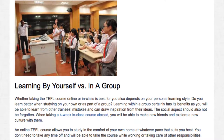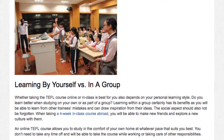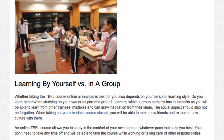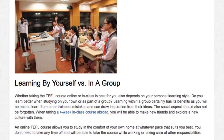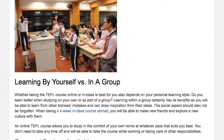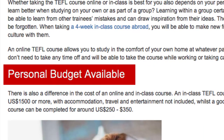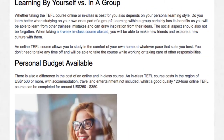When taking a four-week in-class course abroad, you will be able to make new friends and explore a new culture with them. An online TEFL course, on the other hand, allows you to study in the comfort of your own home and at whatever pace suits you best. You don't need to take any time off and will be able to take the course while working or taking care of other responsibilities.